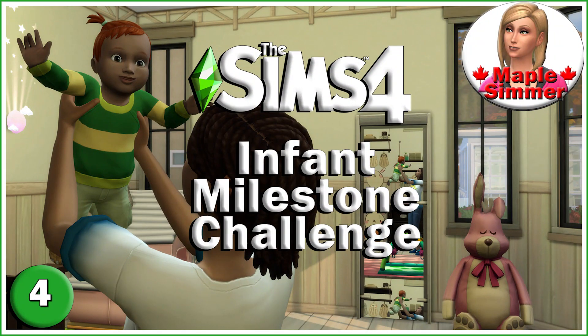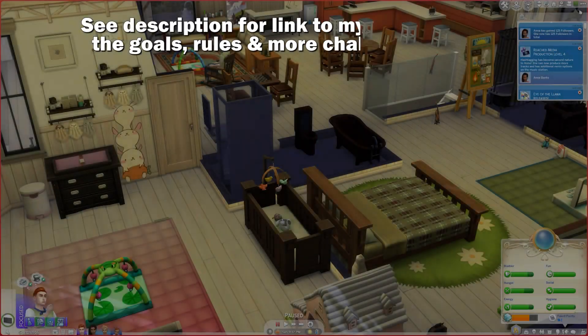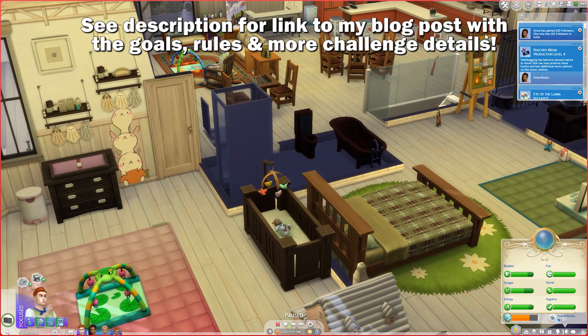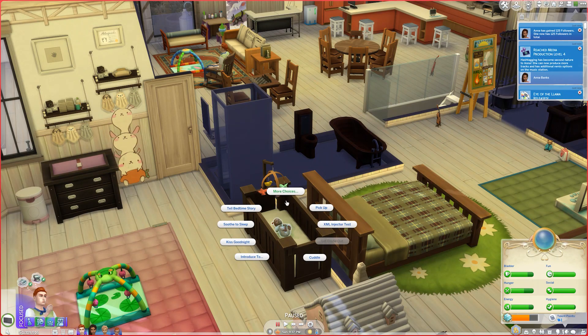Hello, my name is Jennifer and welcome to part four of my infant milestone challenge. If you're returning, welcome back. We have a very sad infant, so we're going to try another super efficient infant care.